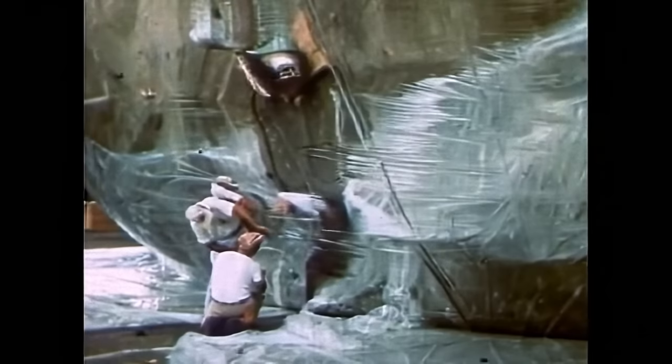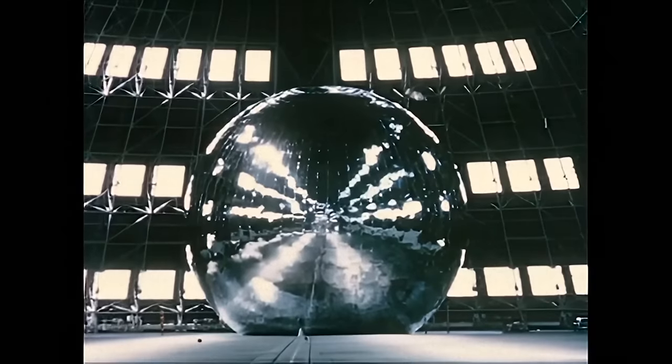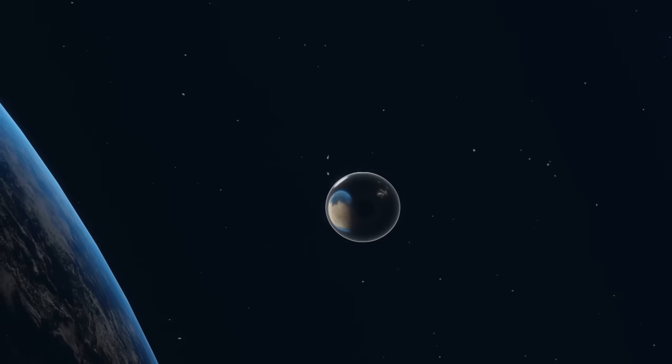But this proved to be a massive challenge. Without its own air supply, how did Echo actually inflate itself?